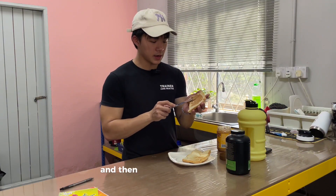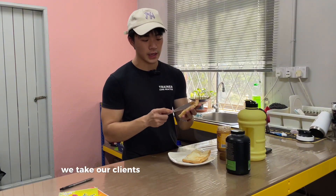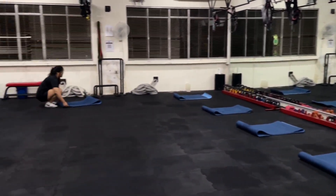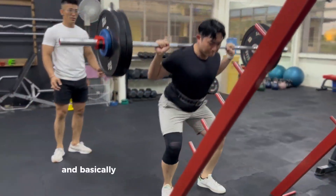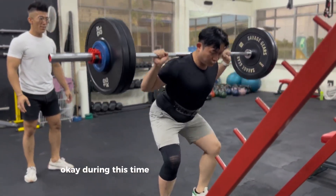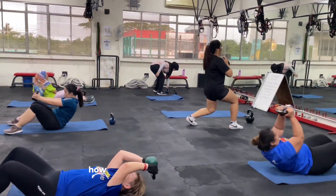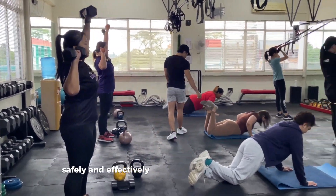From 4.30 onwards until 8 o'clock, we take our clients. We help set up the equipment and everything else for 7pm, which is when all the group classes start. During the client's PT or group session, we trainers have to train, guide, and teach them how to execute the exercises correctly, safely and effectively.